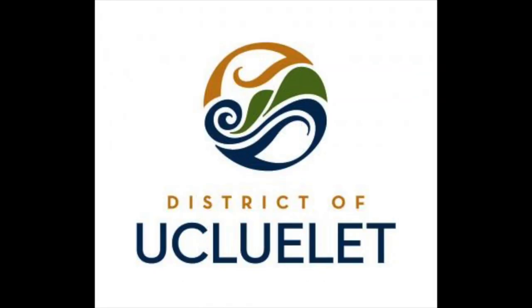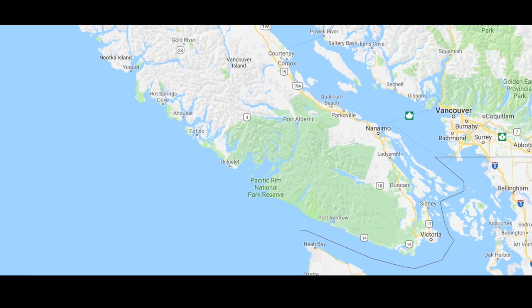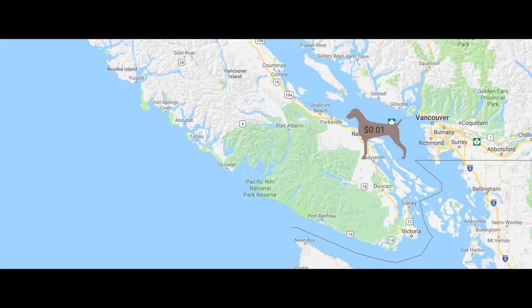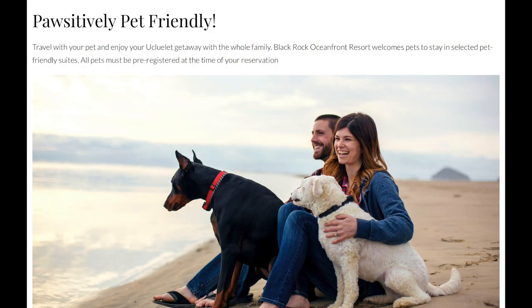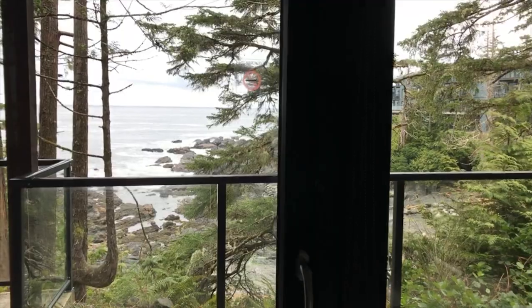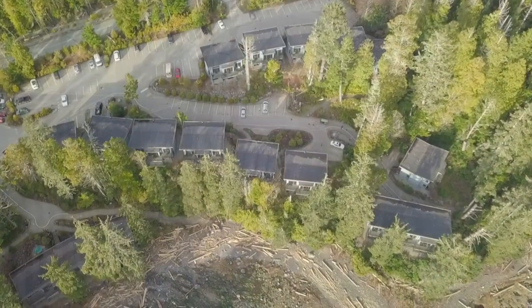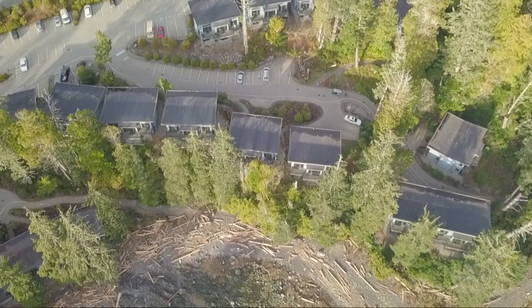The Black Rock in Ucluelet is located on the west coast of beautiful Vancouver Island. The Black Rock has a pretty standard pet policy — just make sure you mention that your puppy will be joining you at the time of booking. That way they can accommodate you into one of their pet-friendly suites. We got one of the studio trail suites, which worked out really well for all our puppy needs.